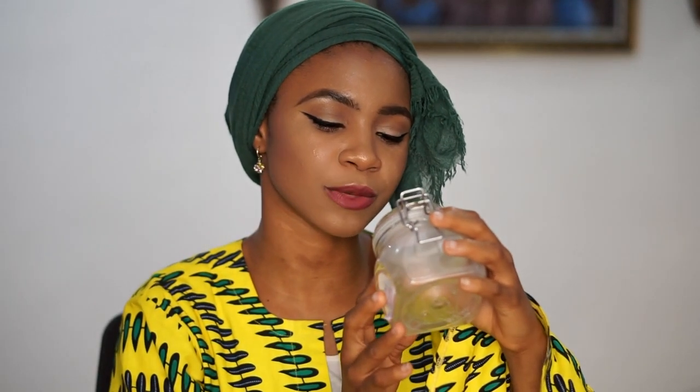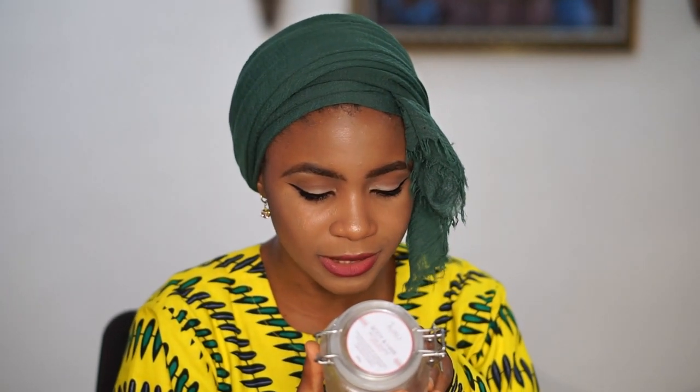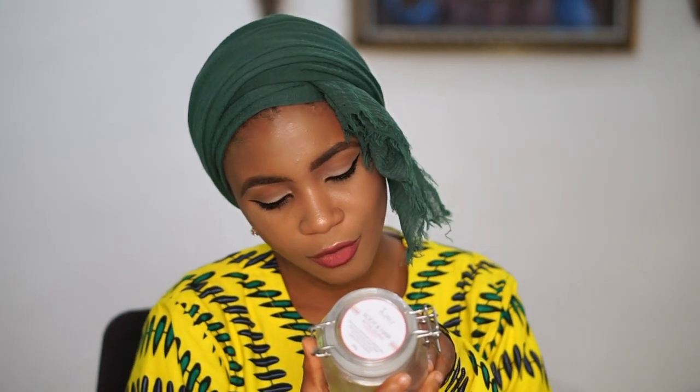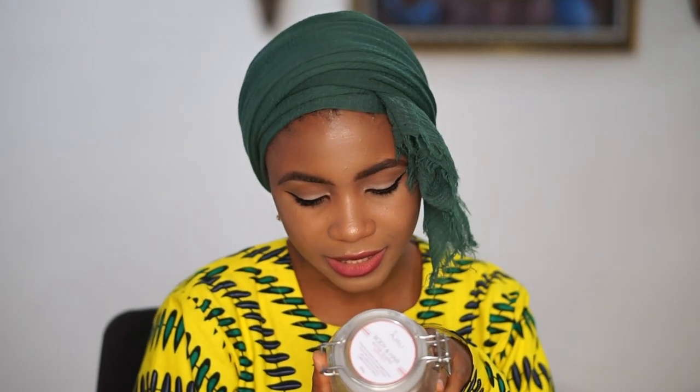It says for body and hair: moisturize and protect with our signature blend of pure shea and cocoa butter, whipped with a blend of luxury oils for a lighter-than-air consistency. The ingredients include shea butter, cocoa seed butter, coconut oil, olive fruit oil, sweet almond oil, vitamin E oil, and grapefruit essential oil — a whole bunch of oils in this thing.